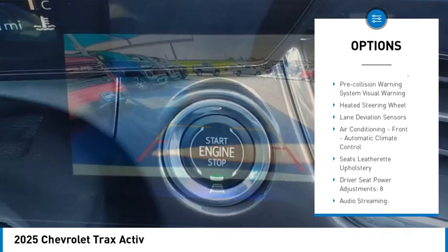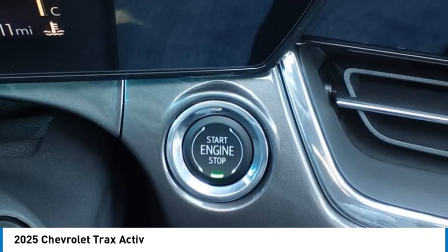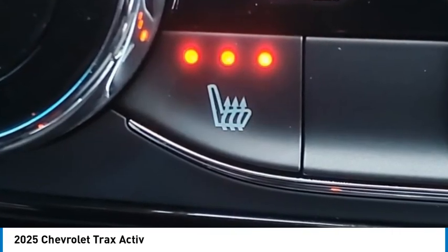Roll stability control, braking assist, power brakes, traction control, rear view camera, and Wi-Fi hotspot compatible.